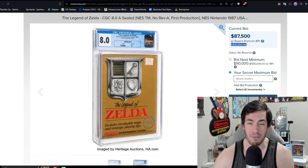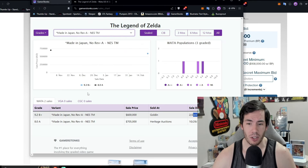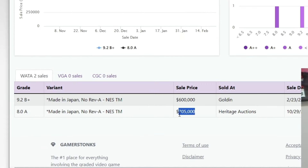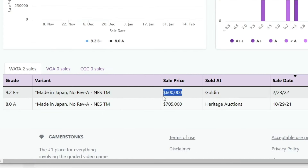As of right now it's sitting at $105,000 with the buyer's premium. The last time we saw it sell at open auction at Heritage was an 8.0A — same grade, but from WATA — where it sold for $705,000 back in 2021. Then another copy went up on Golden Auctions, a 9.2B+, so overall a better copy sold for $100,000 less, bringing in $600,000 on February 23rd, 2022.